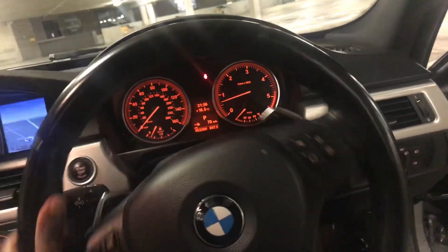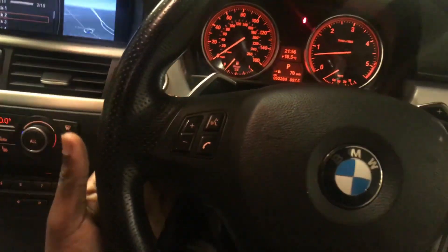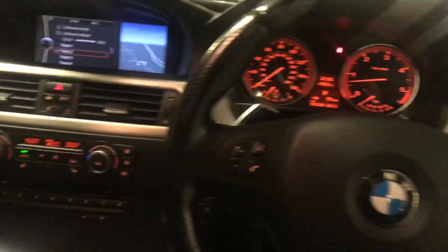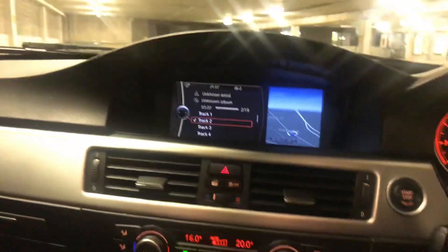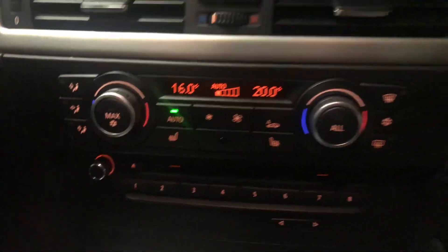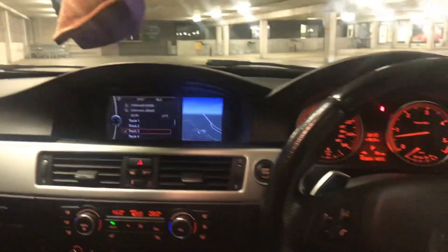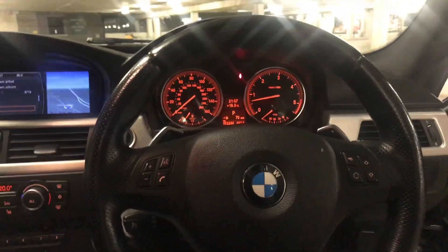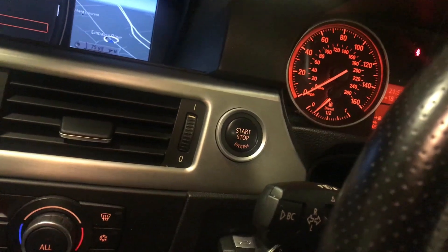We've got the leather steering wheel and very sleek paddle shifters. This one comes with iDrive, sat nav, climate control, and all the other additions. It's in perfect condition with electric seats as well, and it also has push-to-start.